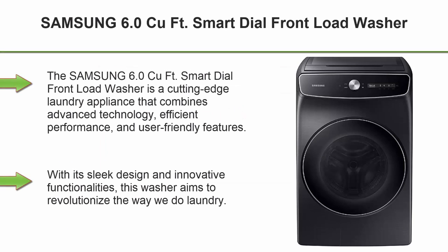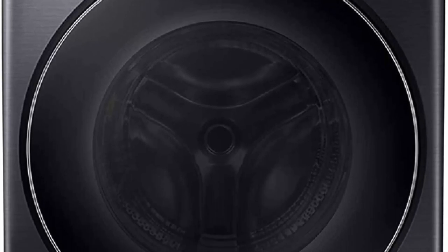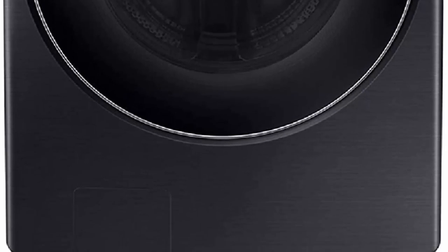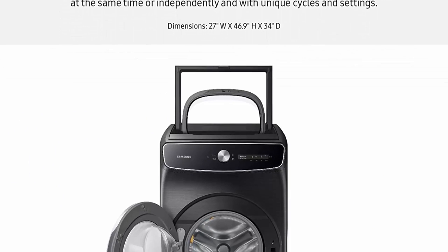Top 6: Samsung 6.0 Cubic Feet Smart Dial Front Load Washer. The Samsung 6.0 Cubic Feet Smart Dial Front Load Washer is a cutting-edge laundry appliance that combines advanced technology, efficient performance, and user-friendly features. With its sleek design and innovative functionalities, this washer aims to revolutionize the way we do laundry. We will delve into its key features, performance, and overall value to help you make an informed decision.